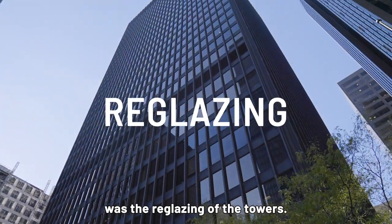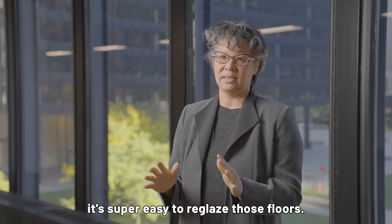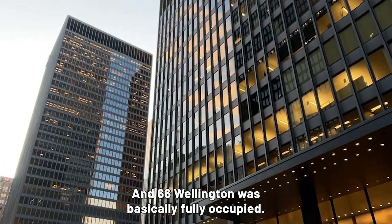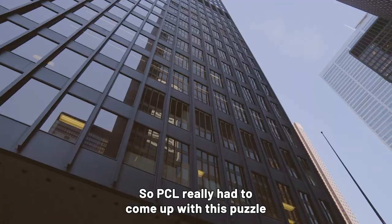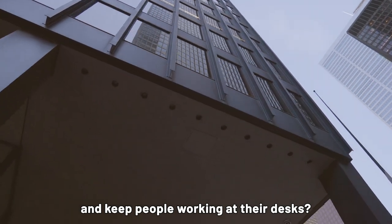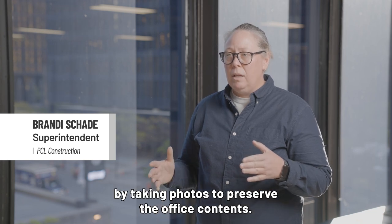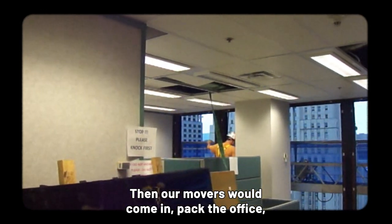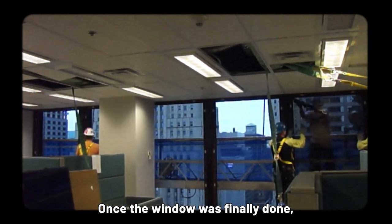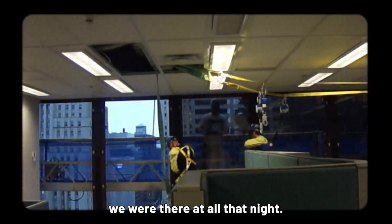The other scope of work was the reglazing of the towers. If you have 17 empty floors in a tower, it's easy to reglaze those floors, but the rest of the tower was occupied and 66 Wellington was basically fully occupied. PCL really had to come up with this puzzle of how to get the windows out and in while keeping people working at their desks. Prior to removing the window unit, we would prep the office by taking photos to preserve the office contents. Then our movers would come in, pack the office, take all furniture content out, and continue with the window replacement. Once the window was finally done, we would reference our photos, have the movers put the furniture back in place so that the tenant wouldn't know we were there at all that night.